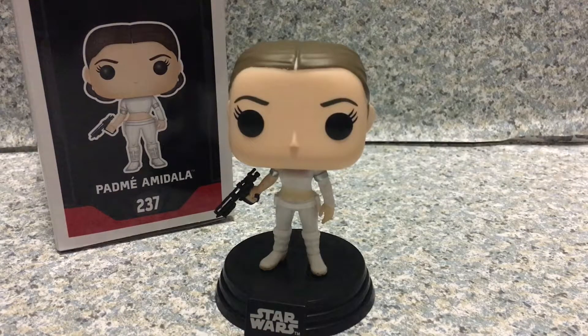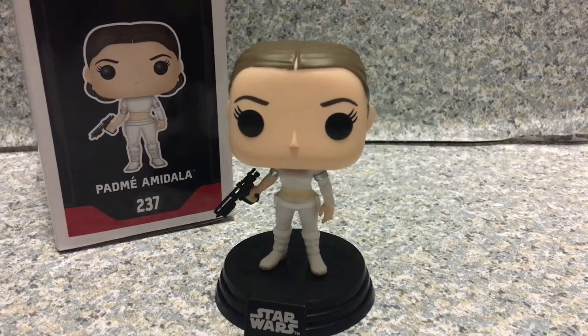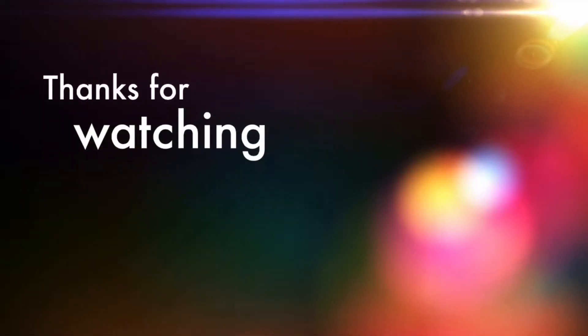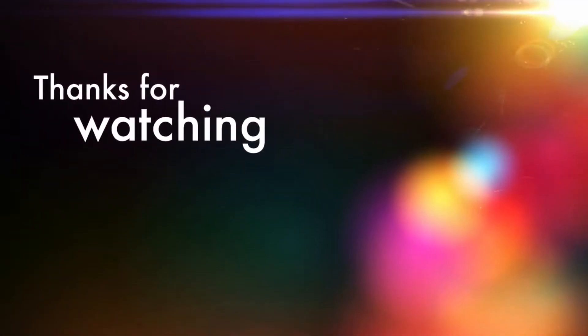Thank you very much for watching. Make sure to subscribe for new videos daily. Also turn on the notification after you subscribe to get notified of new videos. And of course follow me on Instagram and Twitter — both links will be in the description down below. Have a good day and goodbye. See you next time.